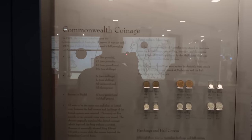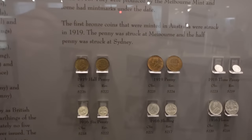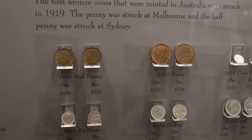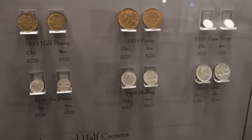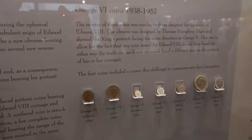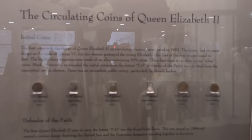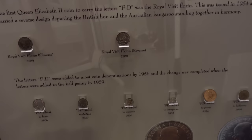When Australia became Australia in 1901, we had to start making our own stuff. We've got the halfpenny, the threepenny, the florin, the shilling, sixpence, and all the rest — still in the pre-decimal era. Here's King George, and then our first Queen Elizabeth the Second coins.